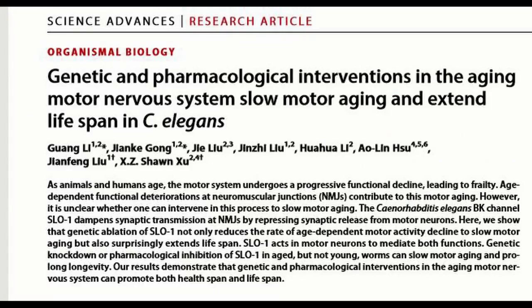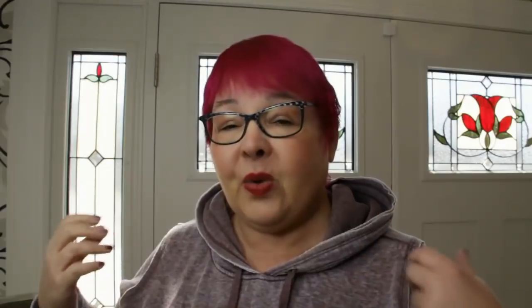The interesting finding was a gene called SLOW. They found that if they knocked this gene out of these tiny worms, the worms lived longer. Not only that, but there was less degradation of muscle tissue — as we get older, muscles get weaker and start to degrade, but these worms remained more muscularly active.